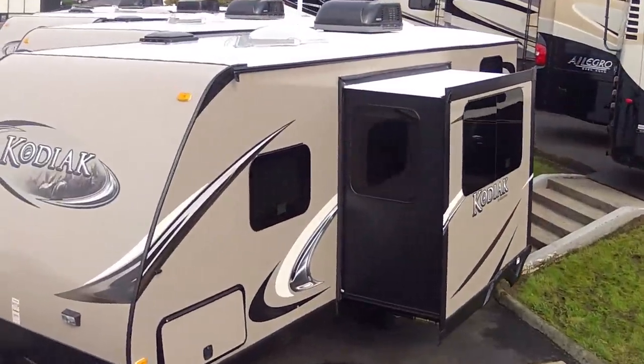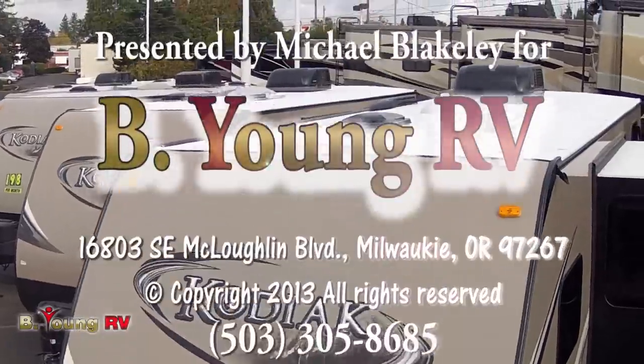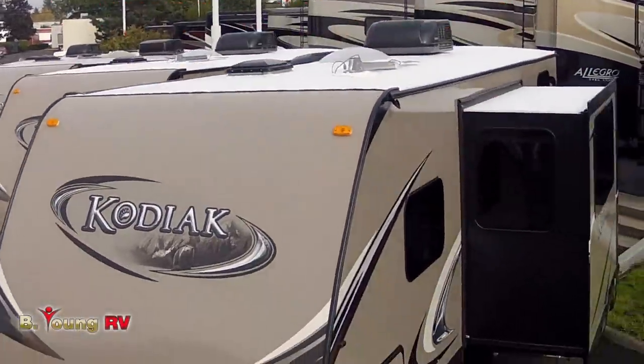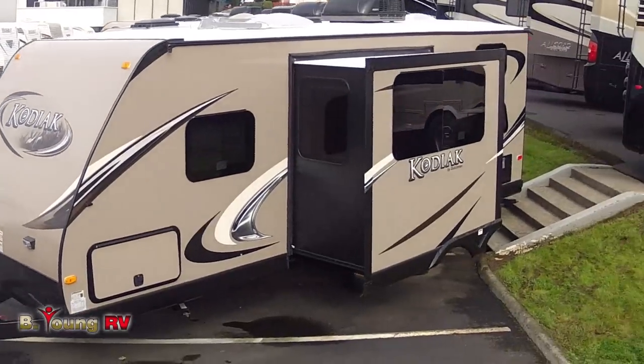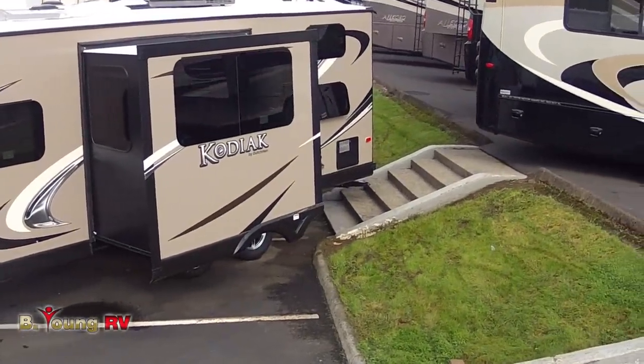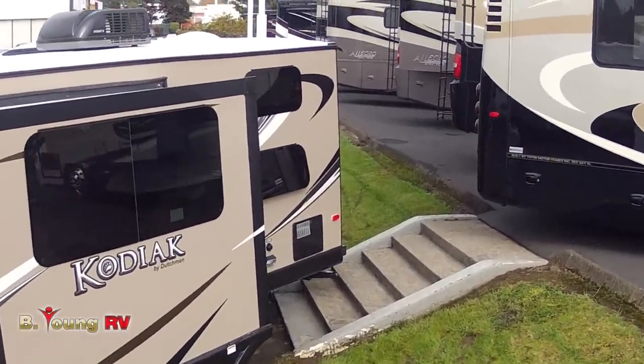If you're looking for a luxury ultralight travel trailer that's big enough to take along a family of six, light enough that you can tow it with almost any half-ton vehicle, but you don't want to give up any of the luxury, quality, style or design, you should be looking at the all-new 2014 Kodiak Model 240 BHSL by Dutchman.